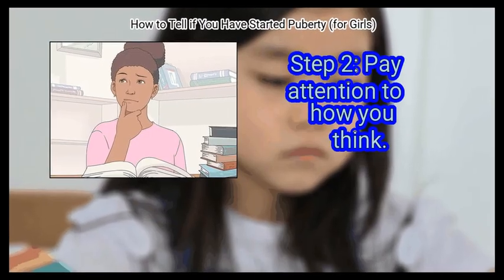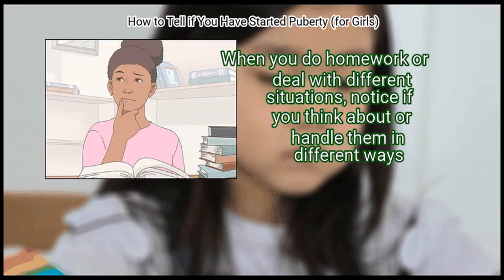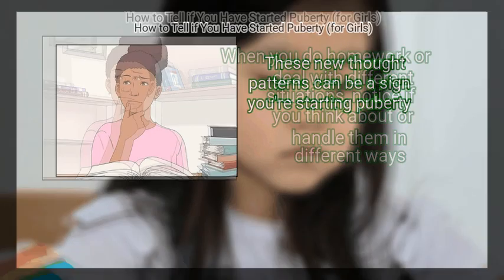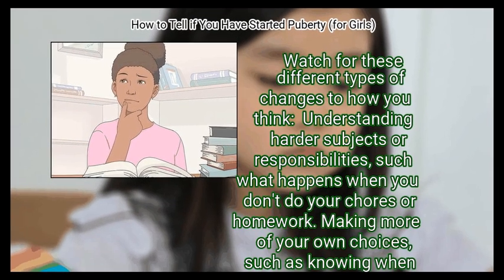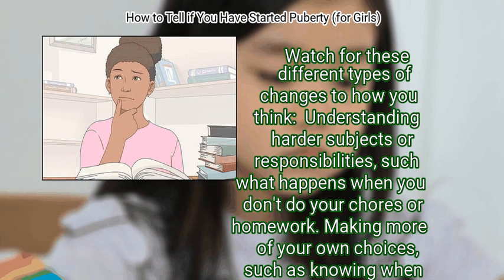Step 2: Pay attention to how you think when you do homework or deal with different situations. Notice if you think about or handle them in different ways — these new thought patterns can be a sign you are starting puberty. Watch for changes such as: understanding harder subjects or responsibilities, making more of your own choices, and knowing what you like and don't like.